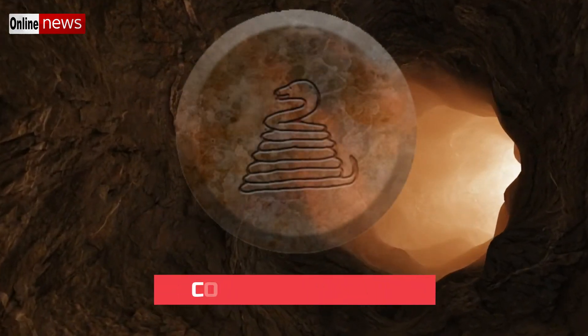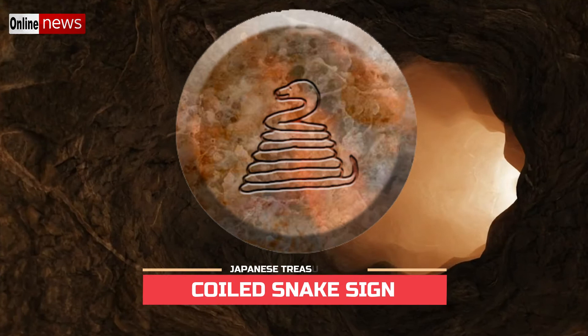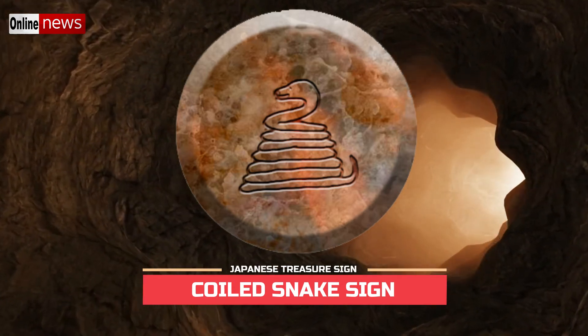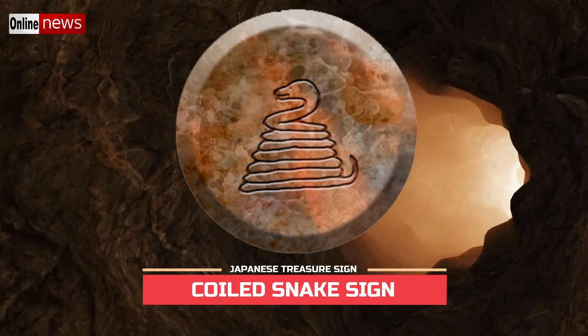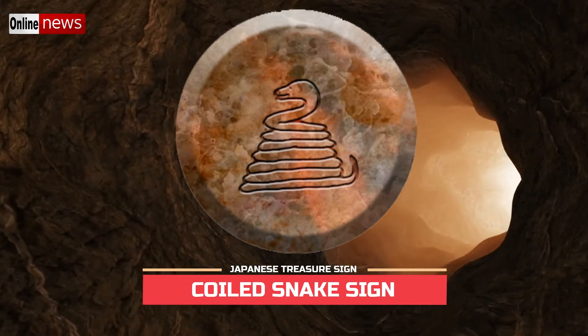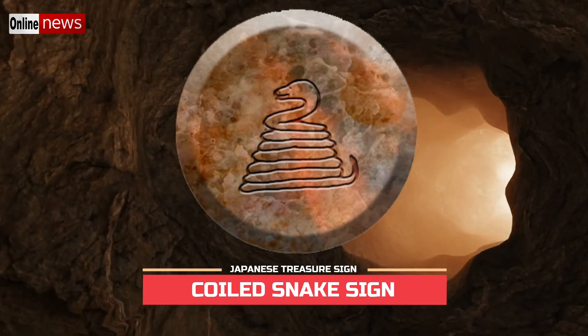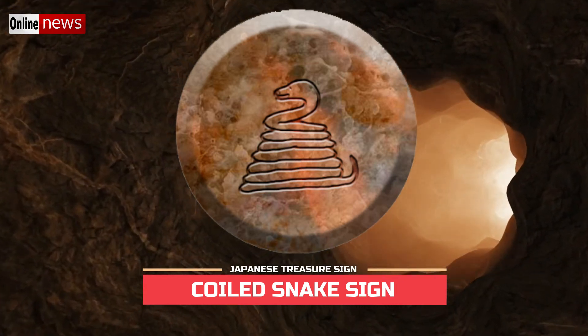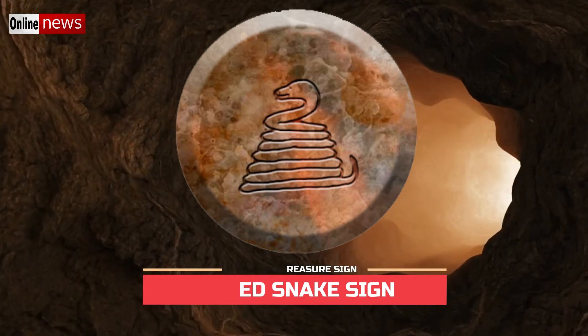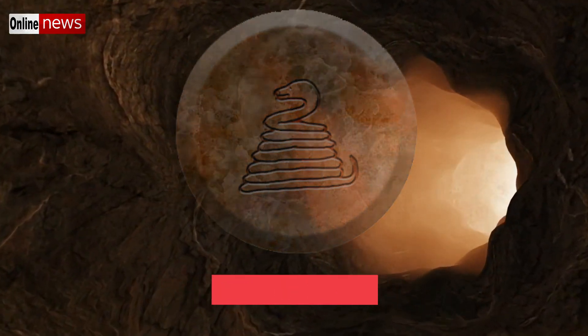The best among all Yamashita treasure snake signs is the one that has a coiled body. Unlike the snake with the striking position, a coiled snake indicates that the treasure deposit is right underneath it. In comparison to an actual coiled snake, the creature seems to be protecting its valuable eggs and will stand its ground no matter what. Again, proceed with extra caution because you will surely deal with gas or chemical types of traps.